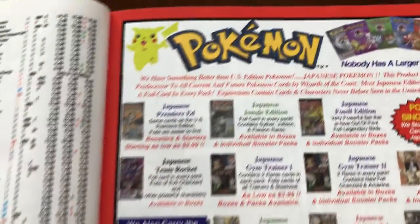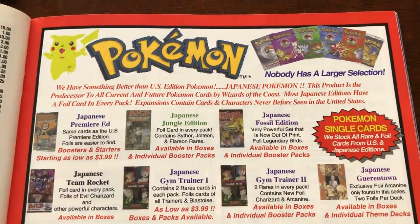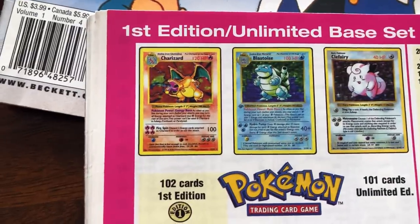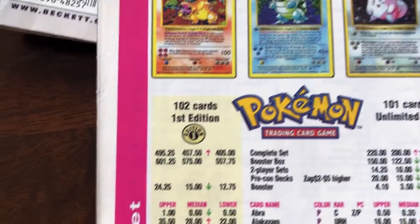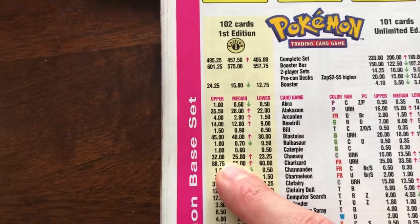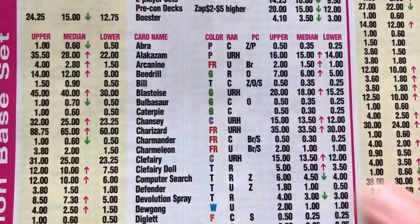Well, that was pretty fast — just look at that. These ads are even incredible. 'We have something better than U.S. Edition Pokemon — Japanese!' I like these better, especially this one. They decided to put the first edition Blastoise on here. And there we go — first edition Charizard: $88 for a first edition Charizard way back in 1999. The Unlimited one in 1999 was $35.